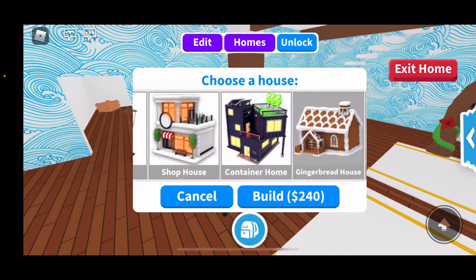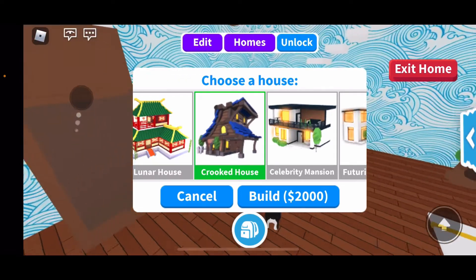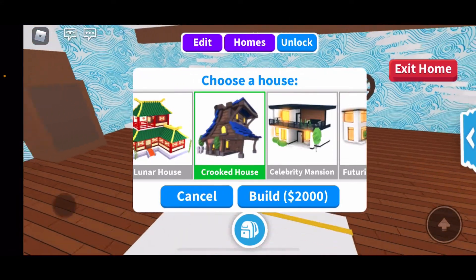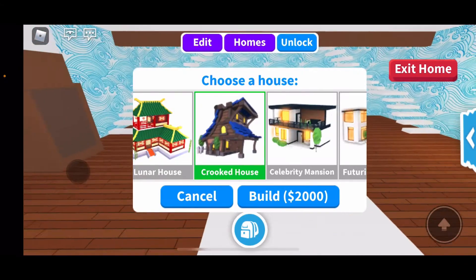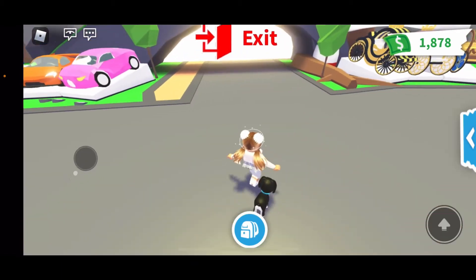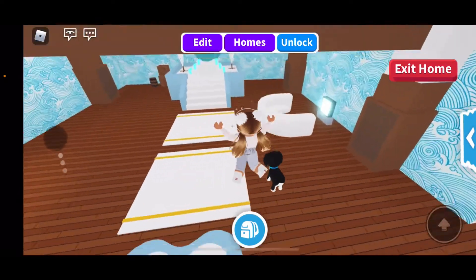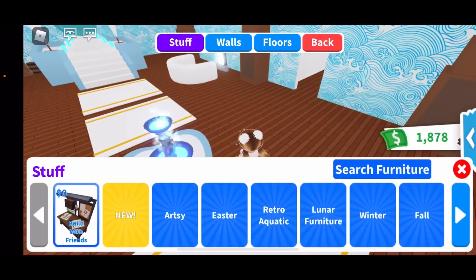There's a new house and it is the Crooked House, which is two thousand dollars. I saw the inside of it from a video and it's pretty big, but it looks good — maybe not the best. I don't have enough money for it right now; I have one thousand and seventy-eight dollars. If I don't end up buying it, I'll probably just show you guys a clip of what it looks like on the inside.